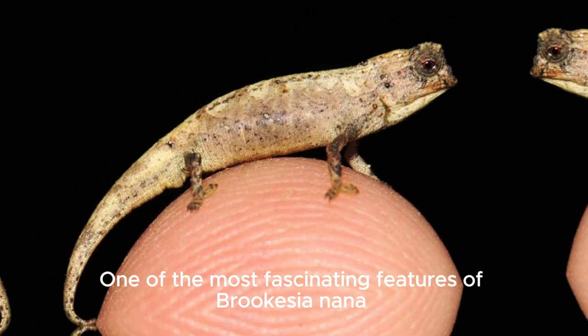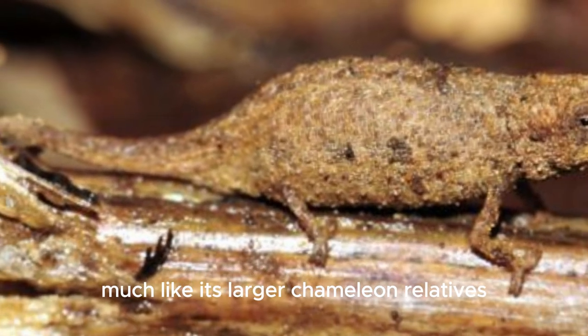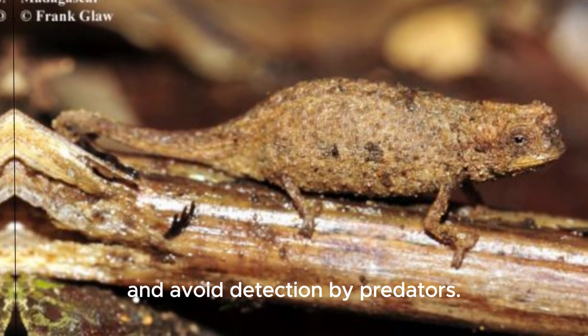One of the most fascinating features of Brookesia nana is its ability to change color, much like its larger chameleon relatives. This adaptive camouflage helps it blend in with its surroundings and avoid detection by predators.